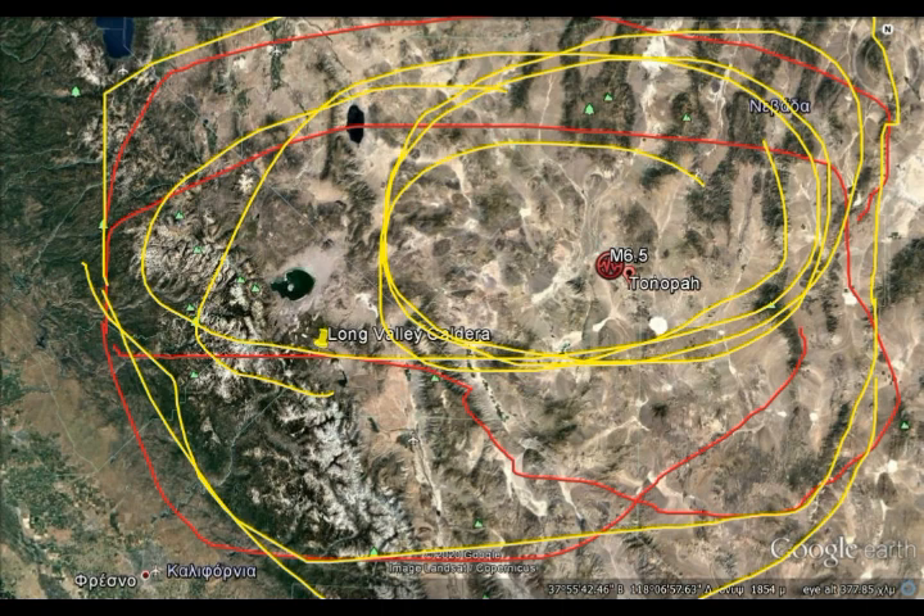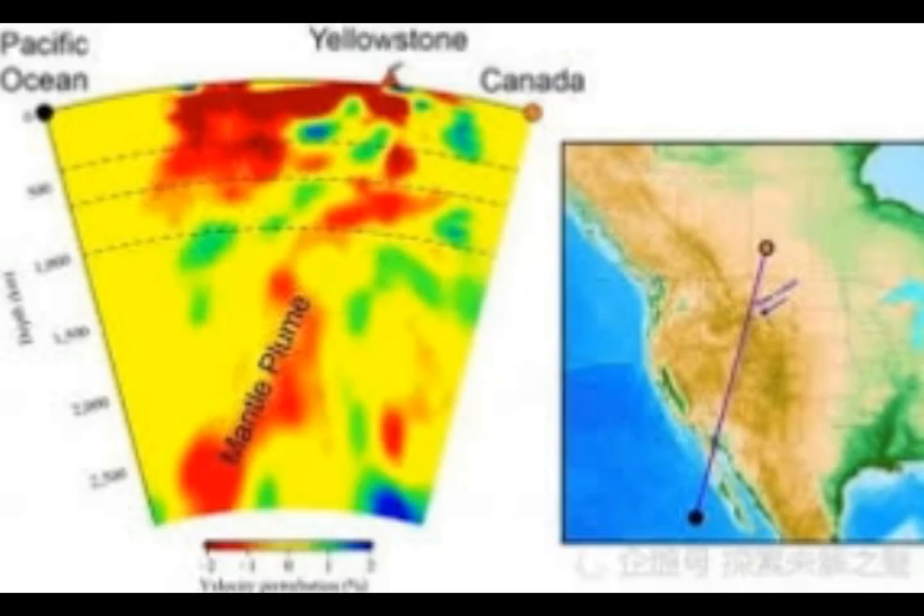This is the general area of the quake swarm we've had since the shakeout. As we know, it has shaken Long Valley. Long Valley is where you have that lake towards the left — that's Mono Lake of Long Valley Caldera. Let's take a look at the map to see what's happening.